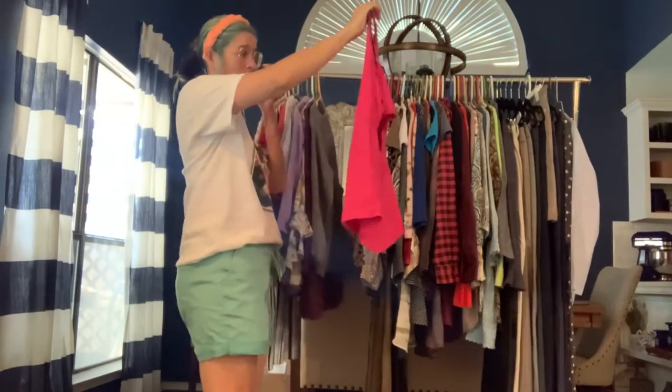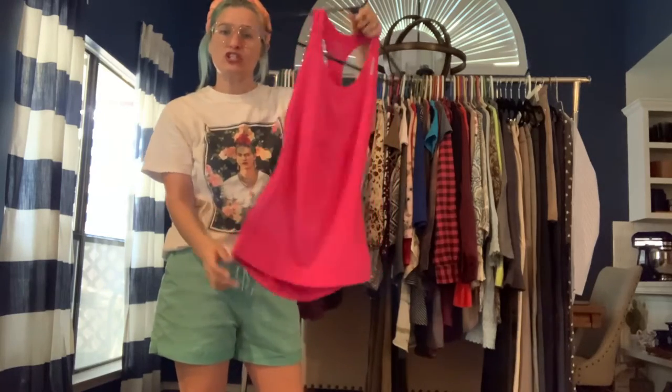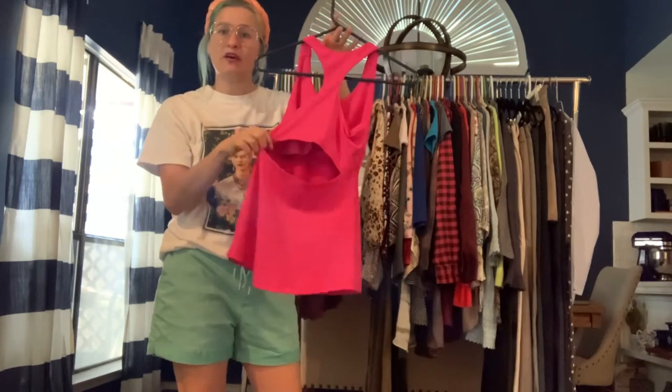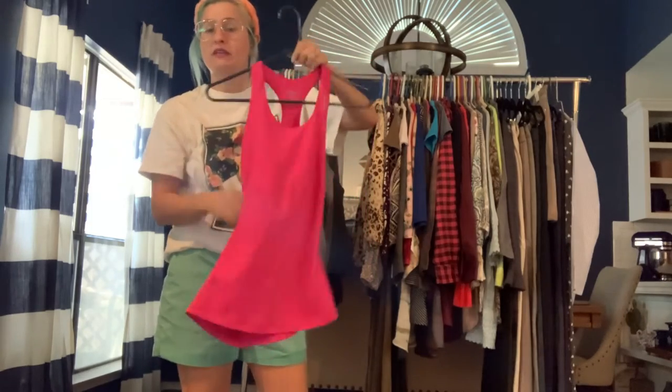Got a Reebok workout tank top in a small. It's a slim fit stretch workout top with an open racer back. It does have a built-in bra, but it's not padded.